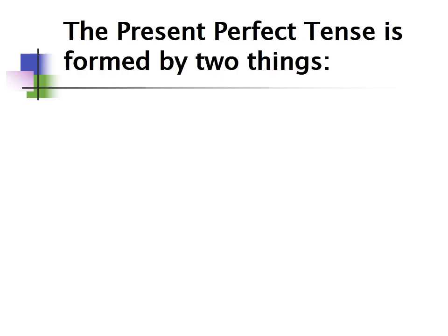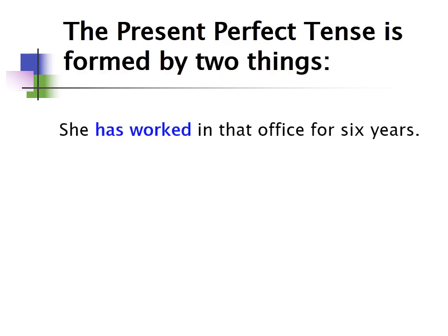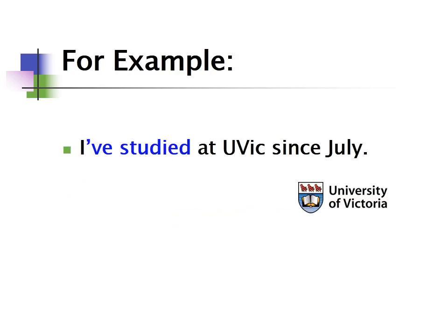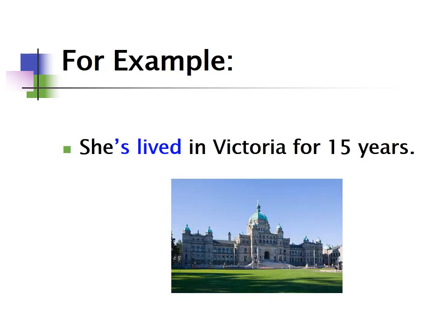The present perfect is formed by two things. For example: 'She has worked in that office for six years.' Here, 'has' is the auxiliary and 'worked' is the past participle. Other examples: 'I've studied at UVic since July' and 'She's lived in Victoria for 15 years.'